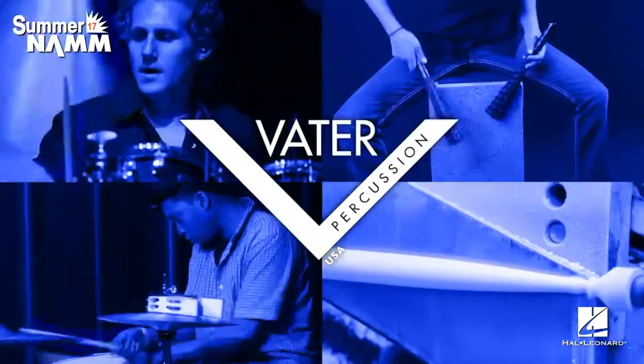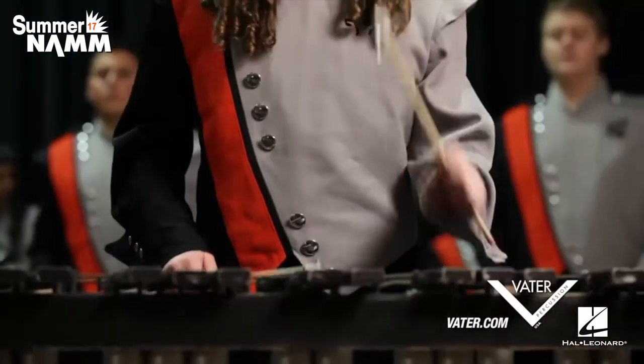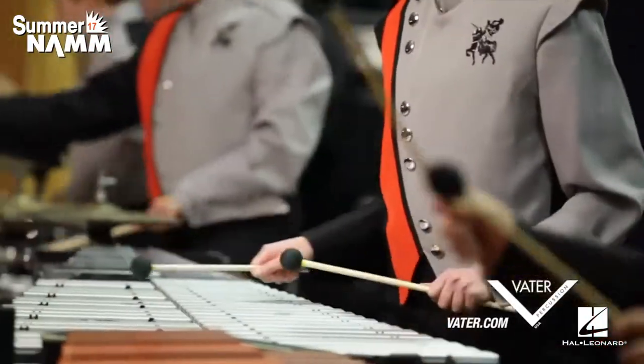Here at the Summer NAMM show, we're announcing our distribution of Vader sticks, brushes, and accessories and everything that they have to offer. It's a new deal for us, so dealers can now purchase Vader through Hal Leonard along with bundling it with their Gretsch and Gibraltar and everything else they need.